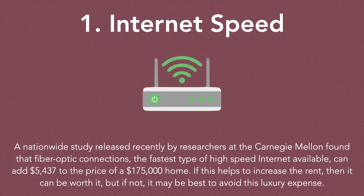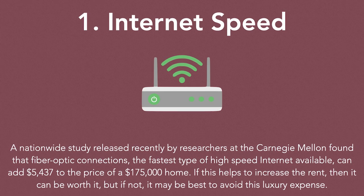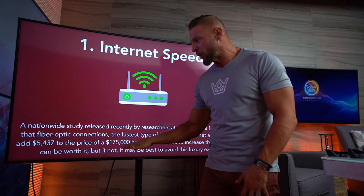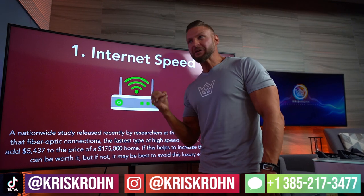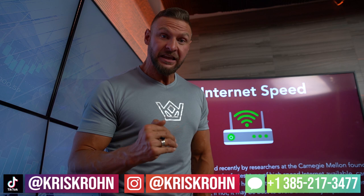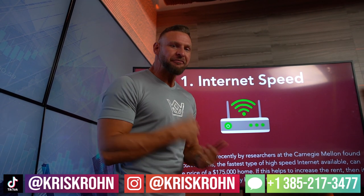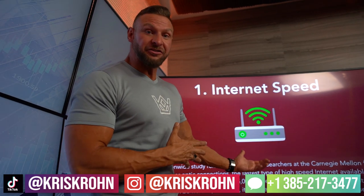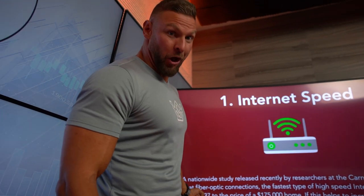If this helps to increase the rent, then it can also be worth it. A $175,000 home adding $5,000 to its price tag because of a little router? That's really kind of crazy. But what it goes to show from this research is what people value today — they want that 5G network on their cell phone and in their home, they want really fast speeds. If you can install a system with higher fiber optic capability, people value that — at least $5,400 worth.